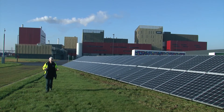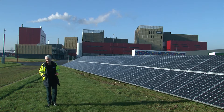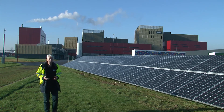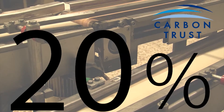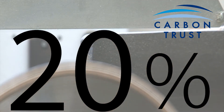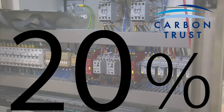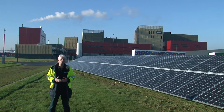In a world where energy isn't getting any cheaper, the pressure on us to use it efficiently and not waste it grows year on year. Reports by the Carbon Trust have shown that up to 20% of a business's energy costs are due to wasted energy caused by inefficient equipment. So there are likely to be huge opportunities to save money, especially for larger organisations.